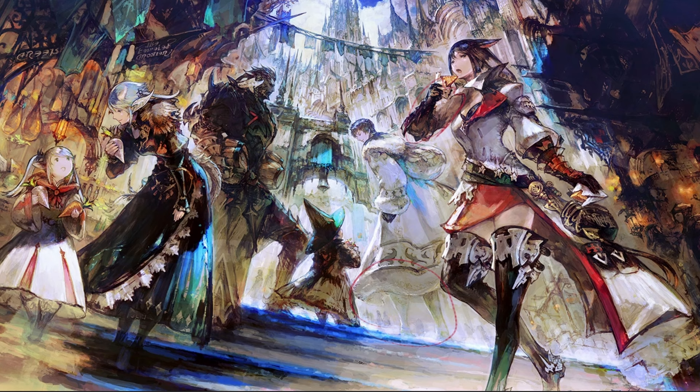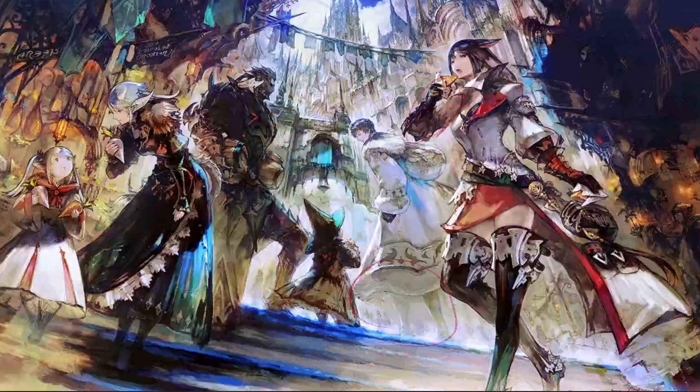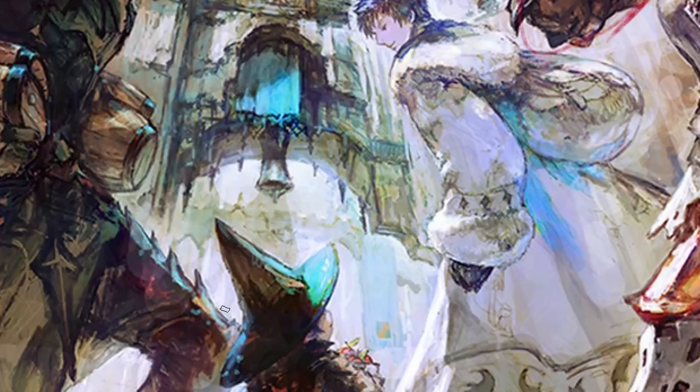Sometimes looking at these brushstrokes you might feel like they're random, but they're all on purpose — the different color variations and the way the brushstrokes are placed is very intentional. Things that are not important and are out of focus are simplified with simpler brushstrokes, while things he wanted more in focus are more detailed with the brushstrokes.